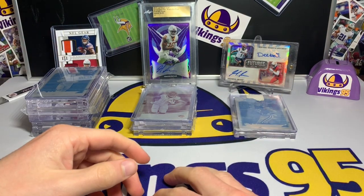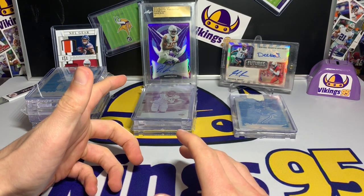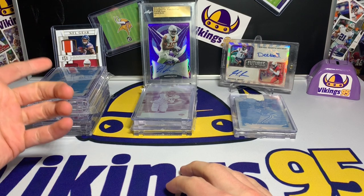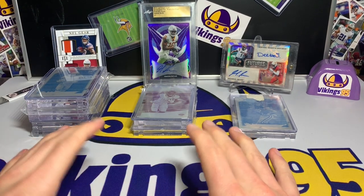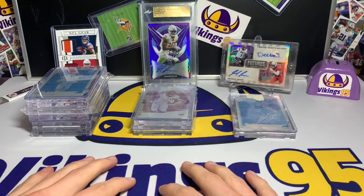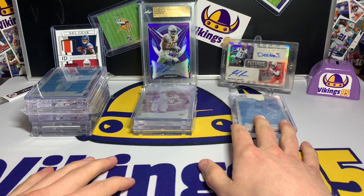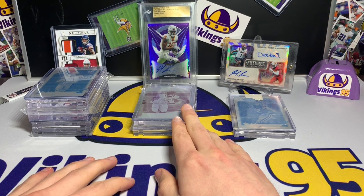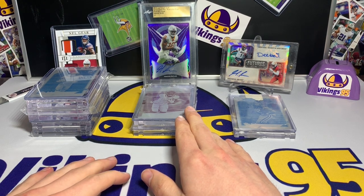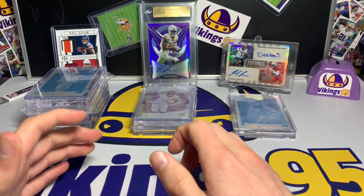Alan Lazard was the first big PC I had, and then last year David Montgomery and Hakeem Butler got drafted and I started PCing them as well. PC means personal collection. David Montgomery is obviously the biggest name in the NFL. Alan Lazard made a name for himself last year — with some injuries in Green Bay he really stepped up and became one of Aaron Rodgers' favorite targets.